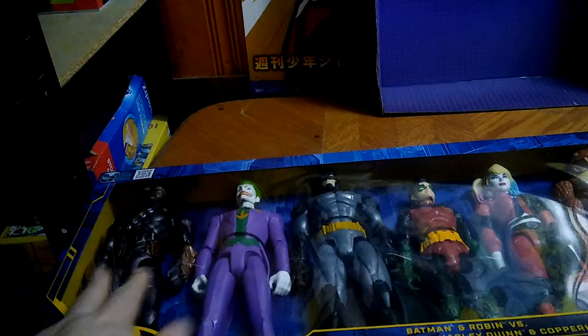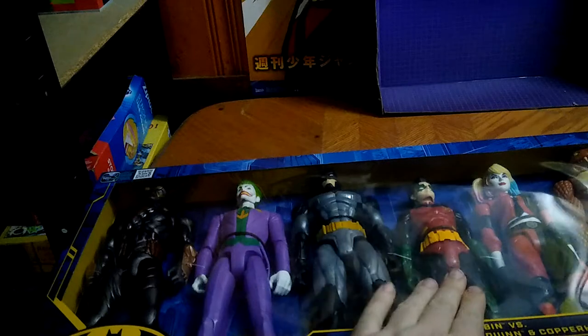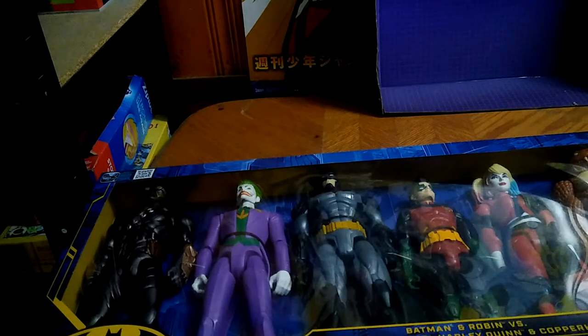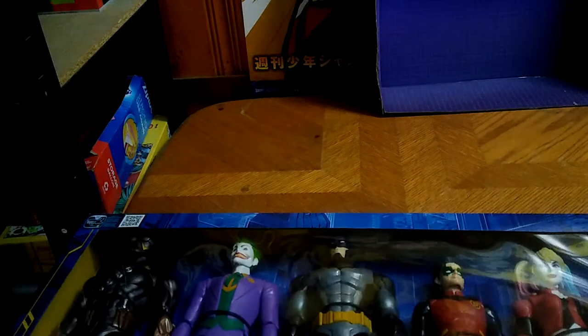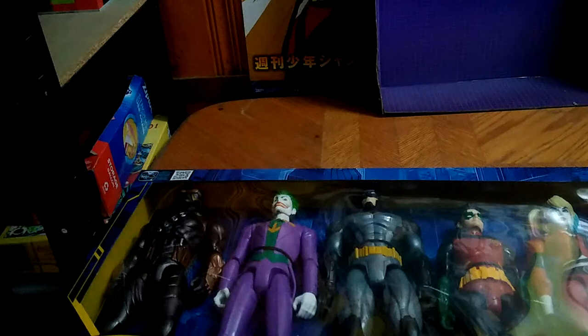This Christmas gift comes from Jeff — my first ever 12-inch DC pack. We got Joker, Batman, Robin, Harley Quinn, and Copperhead. These guys are from Batman Missions, and this is a Kohl's exclusive. I got myself an exclusive pack of DC figures. I may have to review the whole set since it's an exclusive.